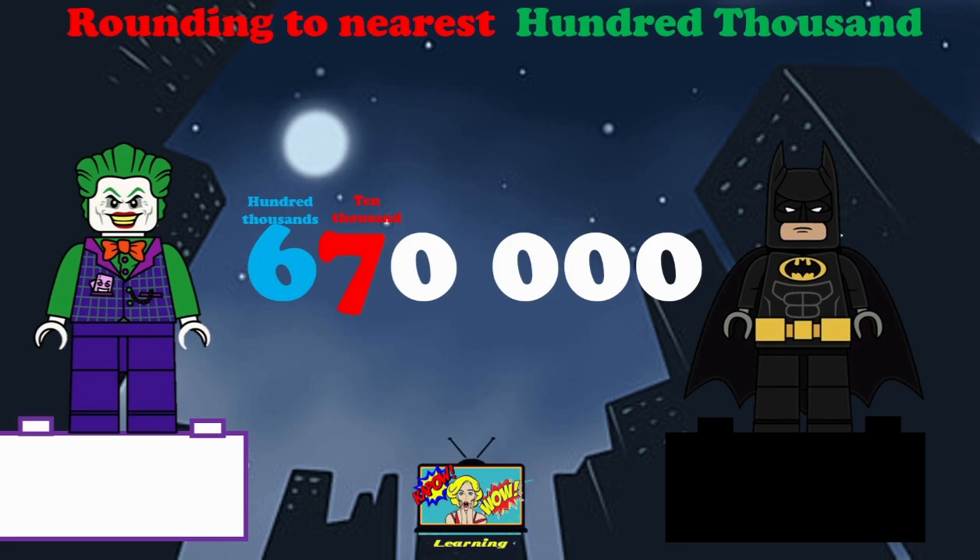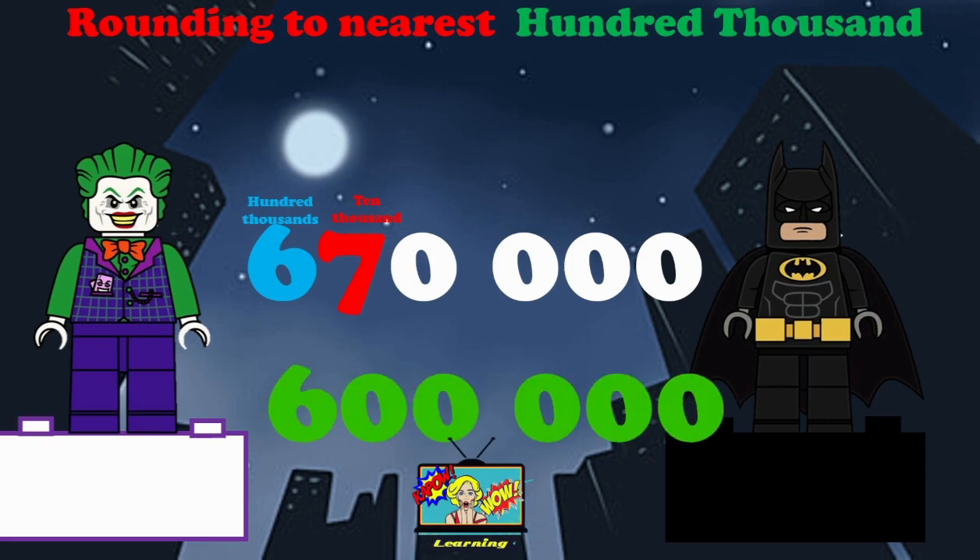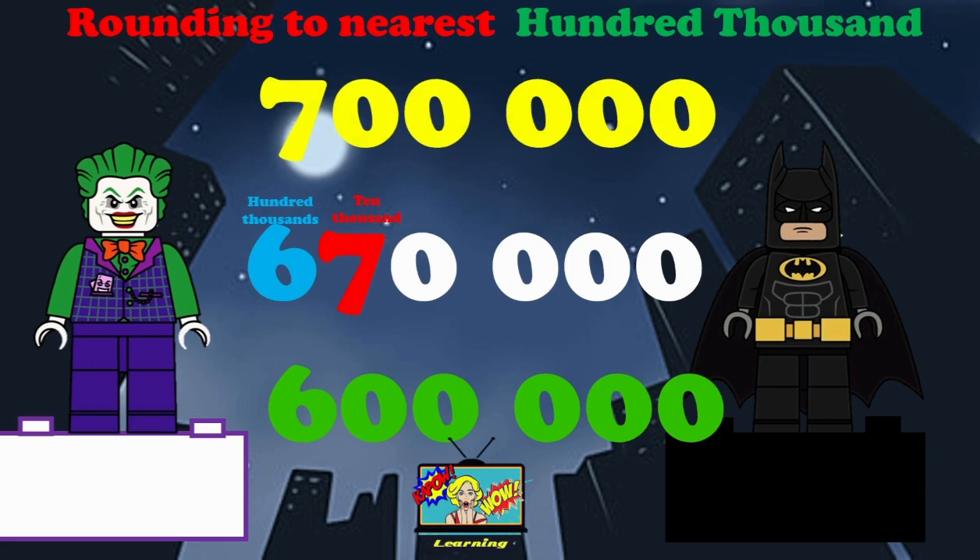Here we have 670,000. We are going to round this to the nearest hundred thousand. Now, if we round it down, it would be 600,000. If we round it up, it will be 700,000. We're going to look at the 100,000, but also the 10,000 now — it's a seven.